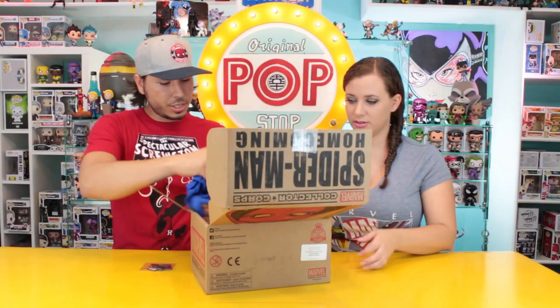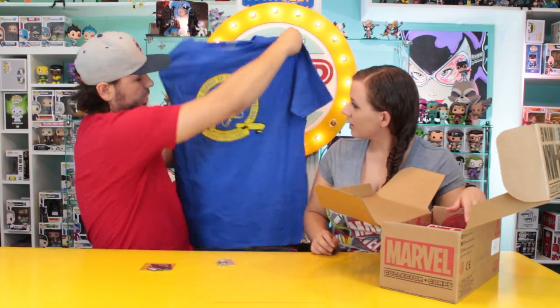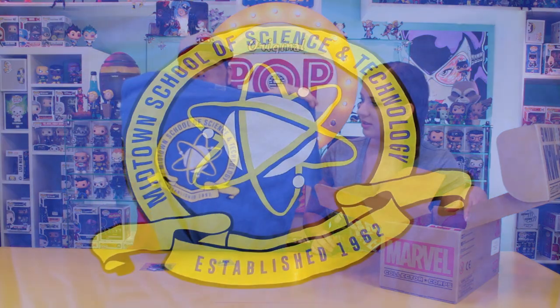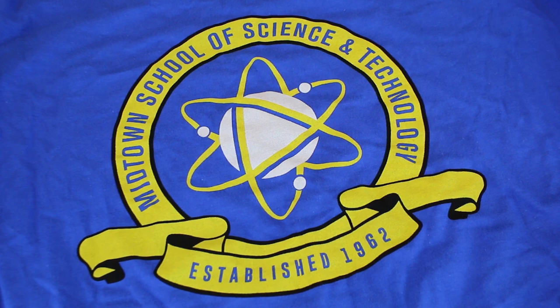What's next? Oh, a t-shirt! Let's see — what does this say on it? 'Midtown School of Science and Technology.' That's cool. I think one of the Pops has this shirt on — I think it's the Peter Parker Pop. So this is a cool shirt.